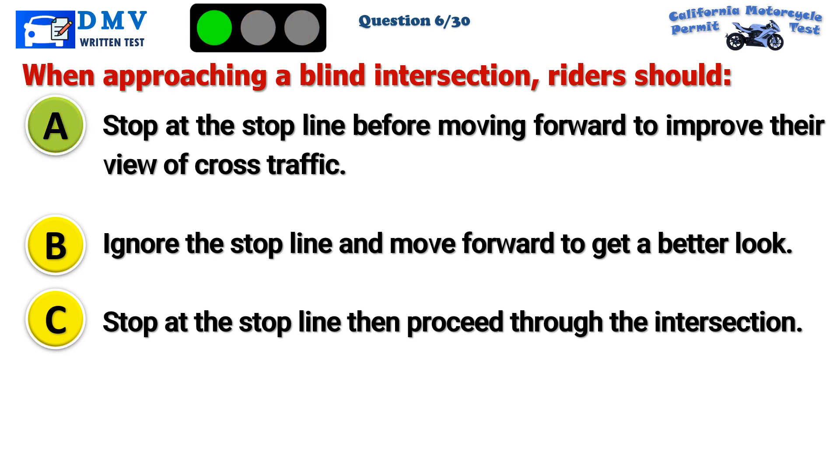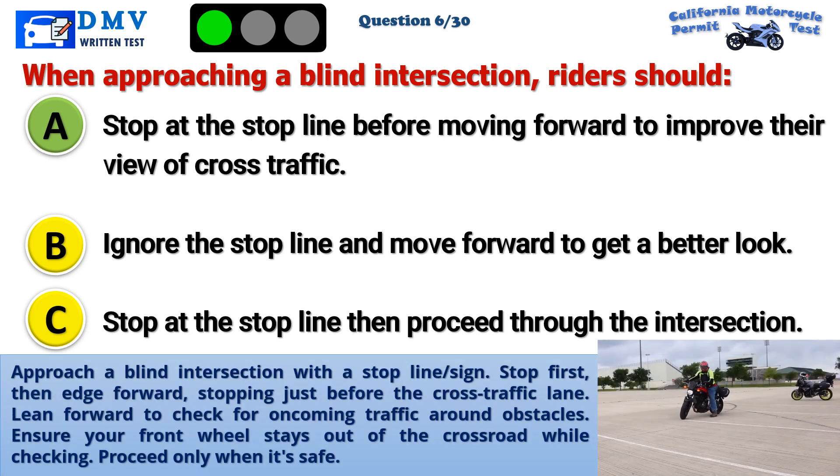The correct answer is A: Stop at the stop line before moving forward to improve their view of cross traffic. When approaching a blind intersection with a stop line, stop first, then head forward, stopping just before the cross traffic lane. Lean forward to check for oncoming traffic around obstacles. Ensure your front wheel stays out of the crossroad while checking, then proceed only when it's safe.